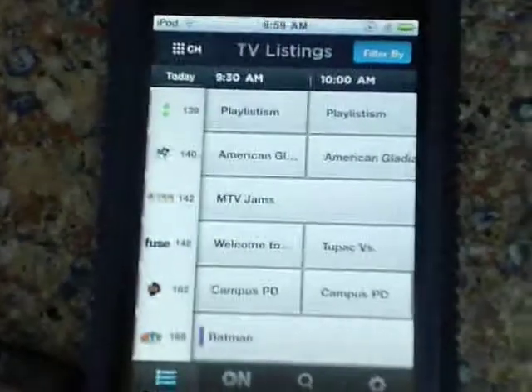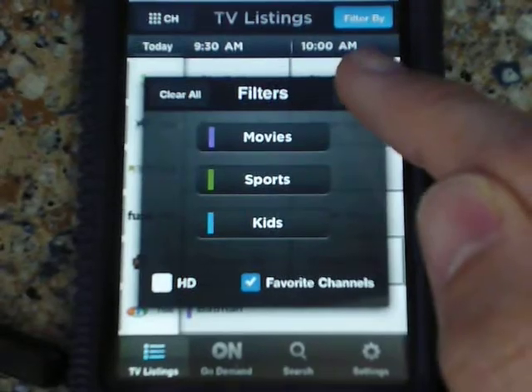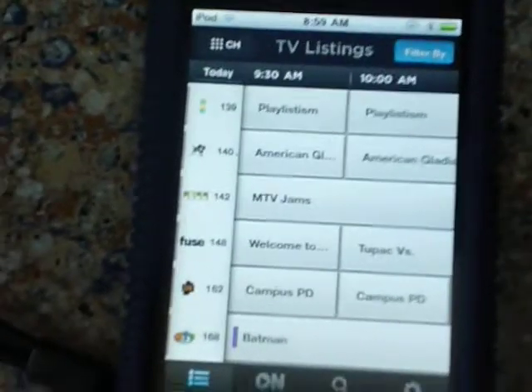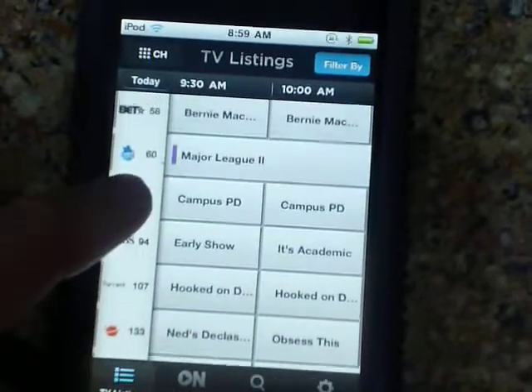One of the updates is that you can now filter by your favorite channels. Here I have my favorite channels listed — this list of channels you see here.